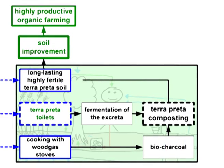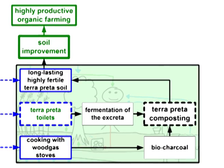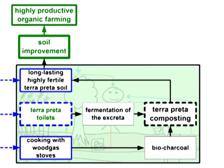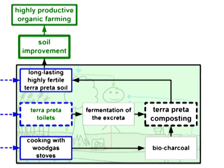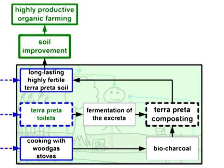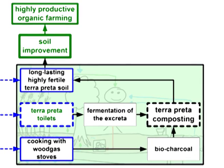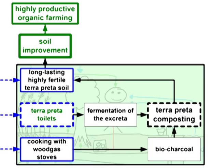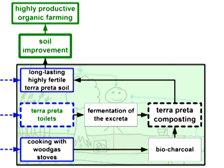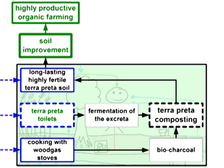Finally, the product of the composting process is Terra Preta soil, which is highly fertile and can be used as a soil conditioner. To make 100% sure that there are no pathogens left, the fresh Terra Preta soil should first be used for non-food crop plants or necessary reforestation purposes. After a few years it will be absolutely safe to use it for food crops. This measure is another part of the multi-barrier system guaranteeing a complete sanitization.